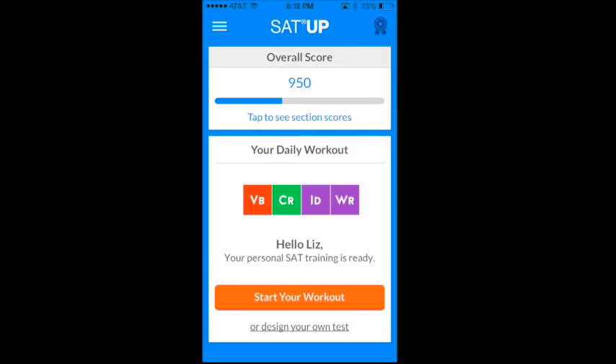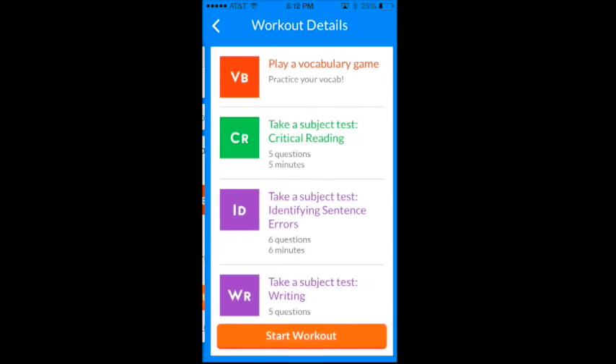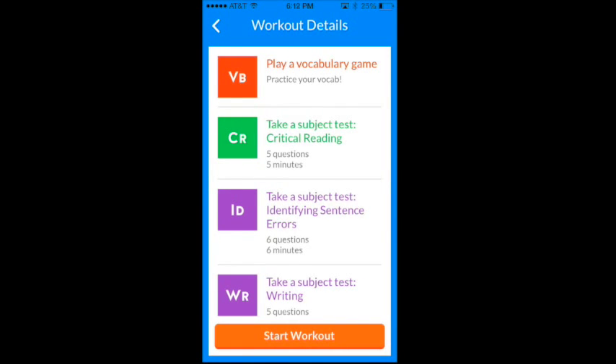Each workout includes a few practice tests that target the topics you need to improve on, such as geometry, sentence completion, vocab, and more. For example, today my workout includes a session of vocabulary game, 5 questions in critical reading, 6 questions in identifying sentence errors, and 5 questions in writing.